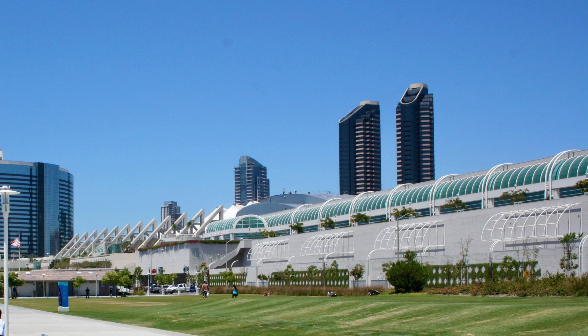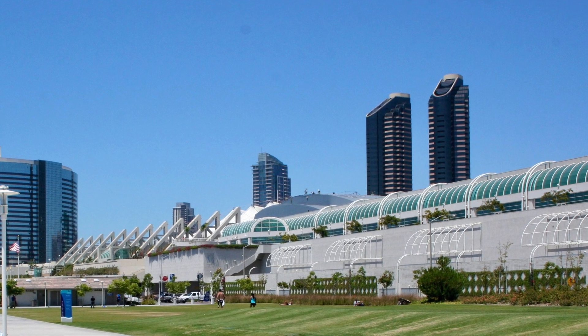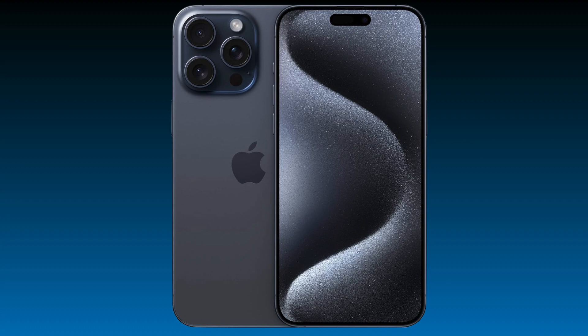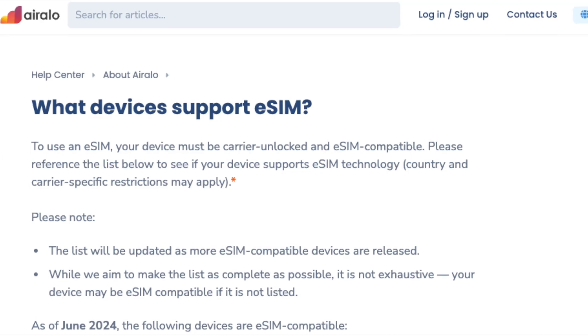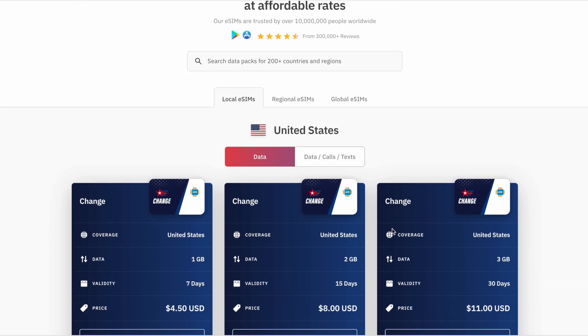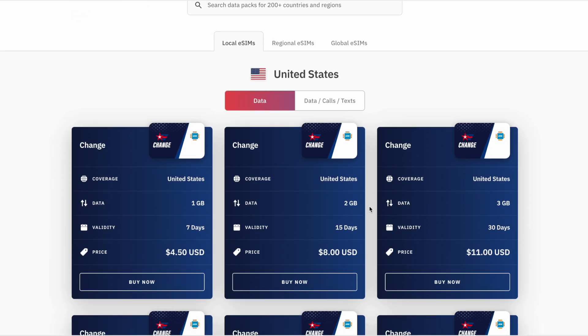This time, I wanted to test Airalo and see how it performs at a big event, such as San Diego Comic-Con. I'll be using my unlocked iPhone 15 Pro. In order to use Airalo, you will need an unlocked phone. I'll be using one of the United States packages for my trip.